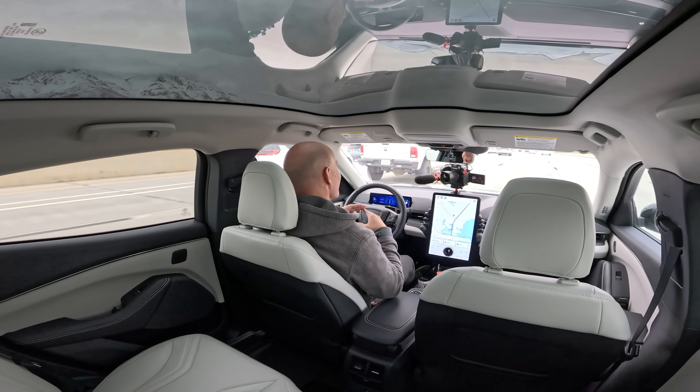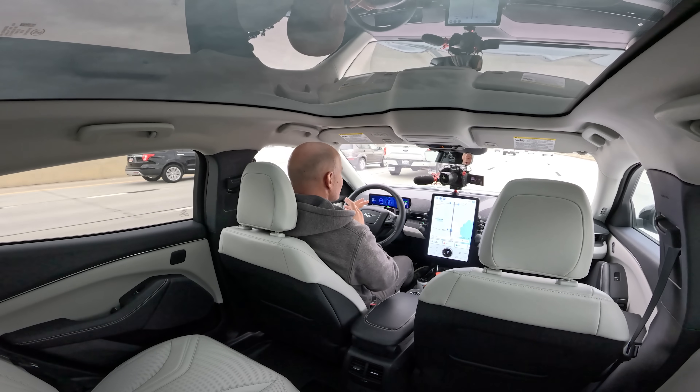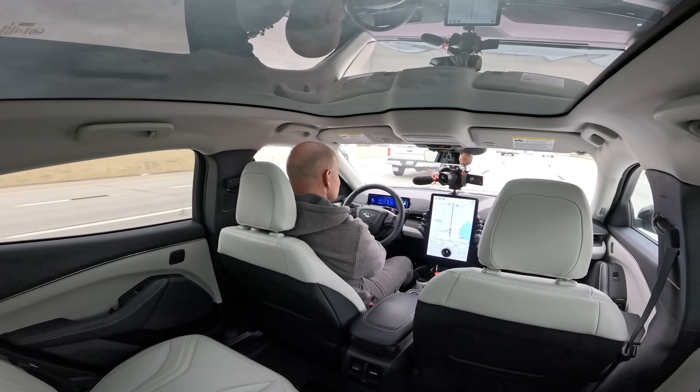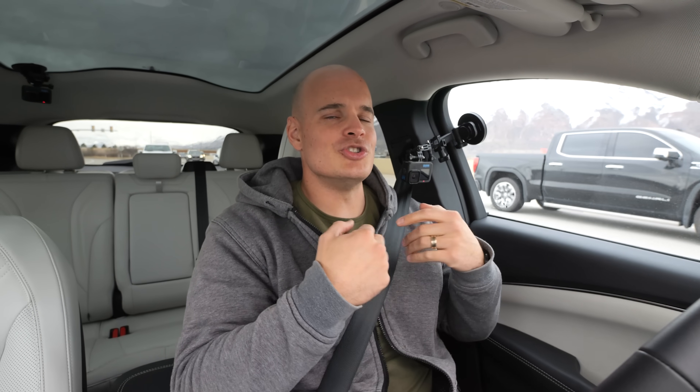Blue Cruise is like a backseat driver that actually has good ideas. The longest I've gone hands-free is about 30 minutes on the freeway — I haven't needed it longer, but I know some people have. One thing I've noticed is that Blue Cruise, if it detects a very large vehicle next to me, will shift me over in the lane to create distance, just like I would normally do. This in-lane repositioning feature is definitely a nice touch.